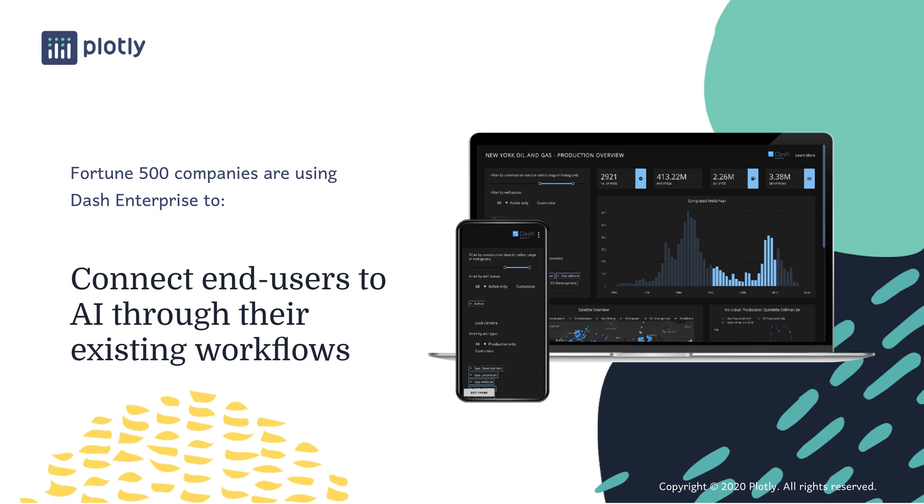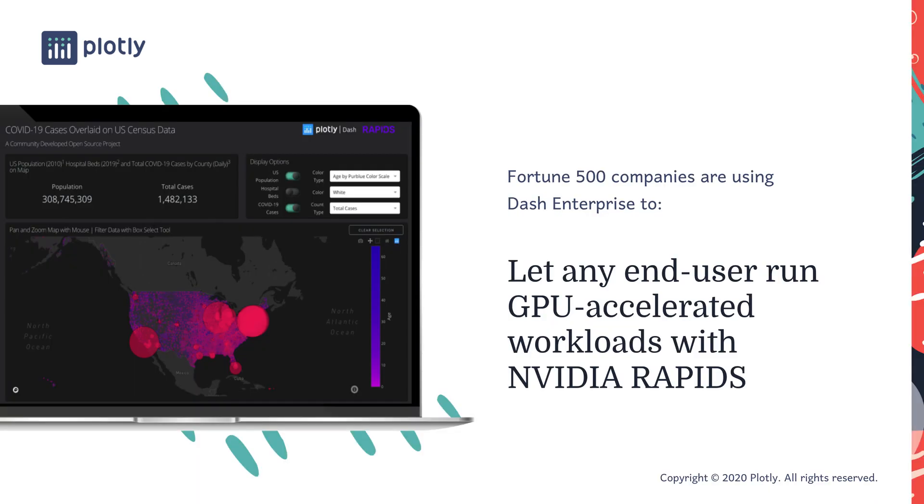Dash applications have been used in CDC briefings, bridging the gap between data scientists and epidemiologists on the one hand, and decision makers on the other. At one power utility, a Dash application developed by someone who had never programmed before presents data about disruptions and repairs. This app has become a critical view by all levels of the organization, ultimately reducing the disruption time for repairs and increasing the reliability of the network. Dash applications are also big data ready, letting any end user run GPU accelerated workloads via NVIDIA RAPIDS integration.